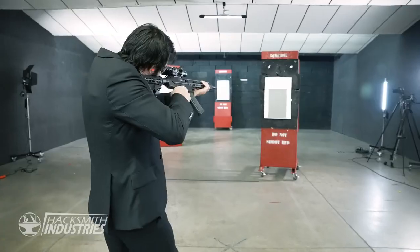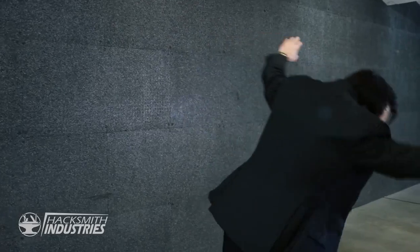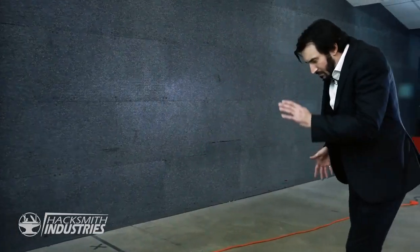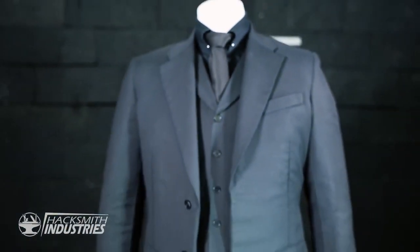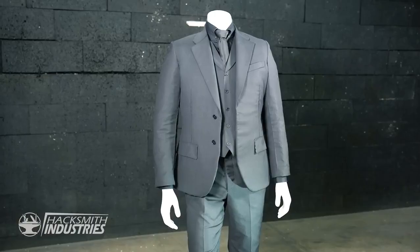That was awesome. This suit is super flexible — I had no issue shooting that gun, and honestly it just feels like a bit of a thicker, heavier suit. It does not feel like I'm wearing a bulletproof vest, but I feel super safe in it. And the mobility — I can run around and be John Wick in this suit, no problem. But the biggest goal was making a bulletproof suit, so after almost a year of hard work, it's time to shoot this thing. Obviously I'm not going to wear the suit when we're testing it, because that would be insanely stupid. Do not try this at home.